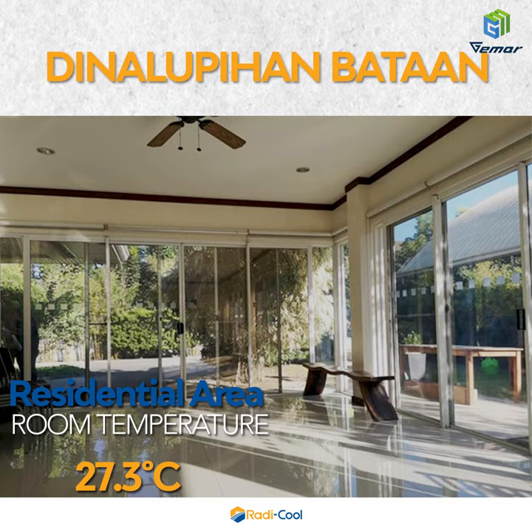Dinalupi Han Bataen: room temperature 27.3 degrees Celsius, without air conditioning.